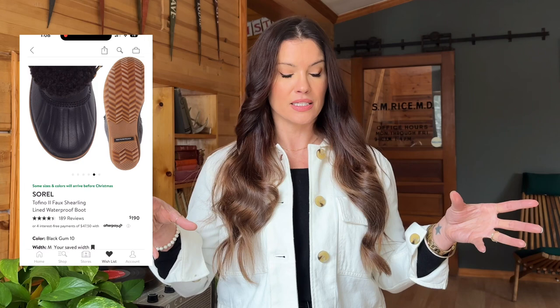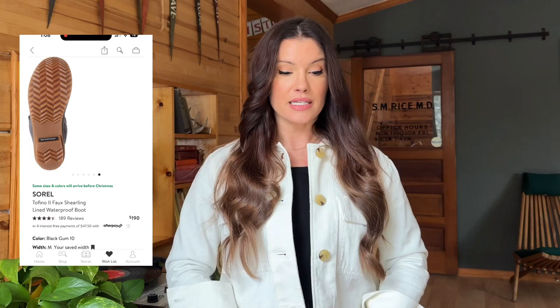Another one from Sorel. Love this look — this kind of reminds me of the classic Sperry rain boots. This is waterproof, another faux shearling lined boot. Wow, 189 four-and-a-half star reviews — not bad. Love that quilted look. So this looks like it's a gray and a black with that tan accent on the laces and also the rubber sole, which gives it a nice dynamic look. Something other than black on black on black, which I said tends to be my default. So I really like those.